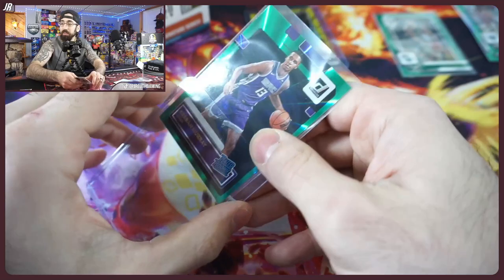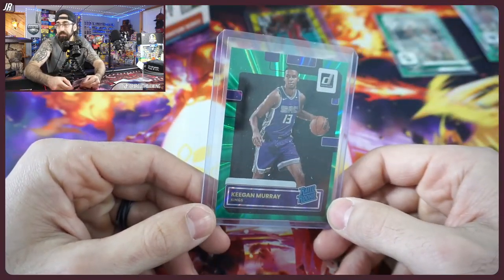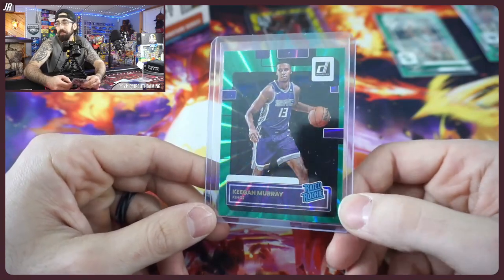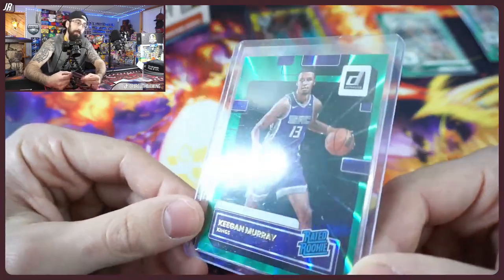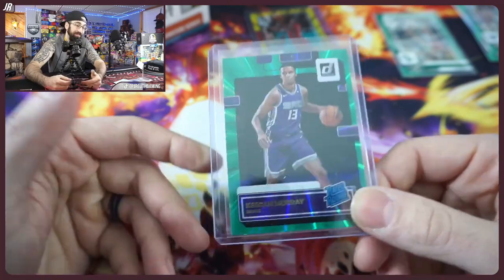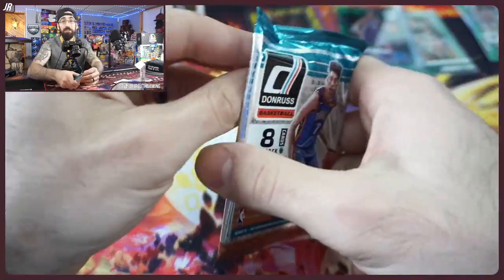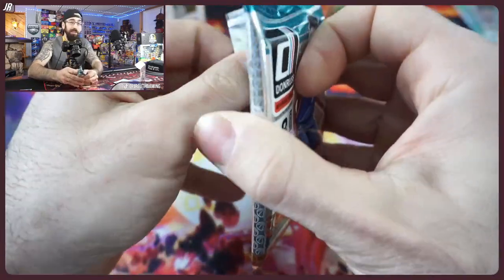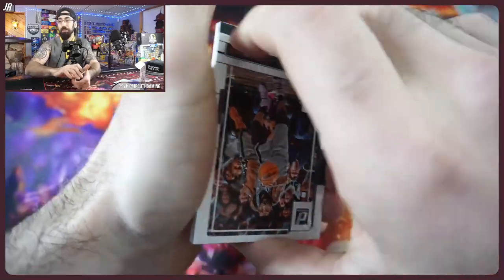They faced the Golden State Warriors — the third seed, the Kings. Somehow, Kings are third in the West — that's crazy. Imagine if they beat Golden State. That auto would be huge too, by the way. We had Murray numbered to 99, I think. Absolutely incredible.